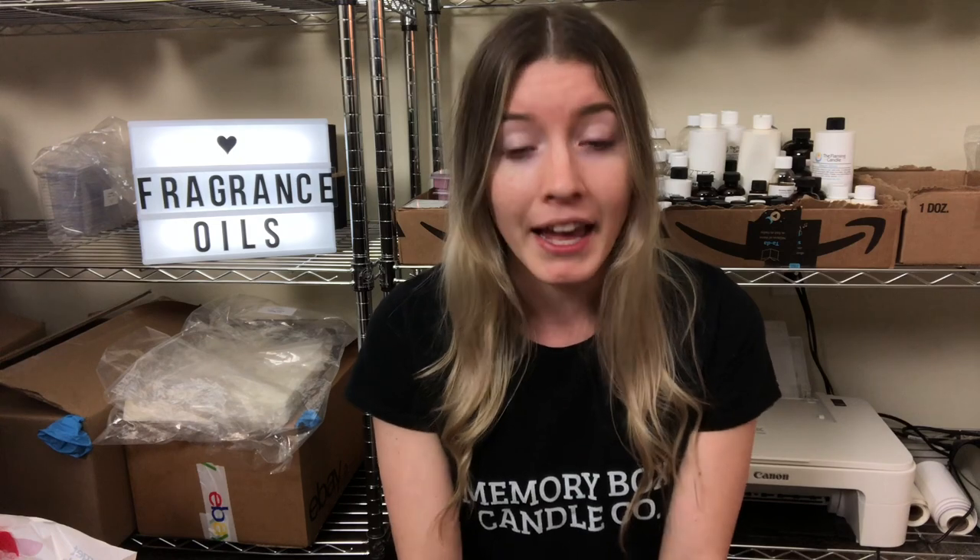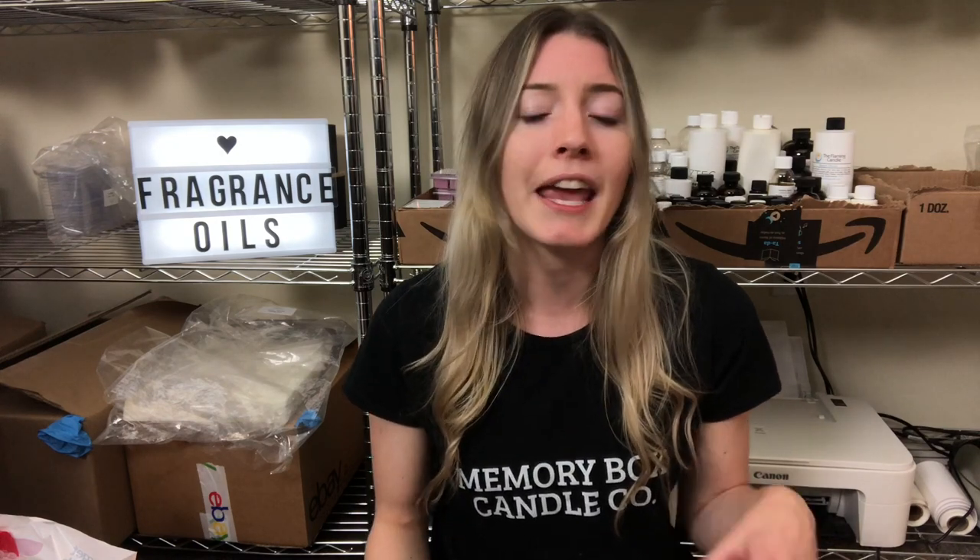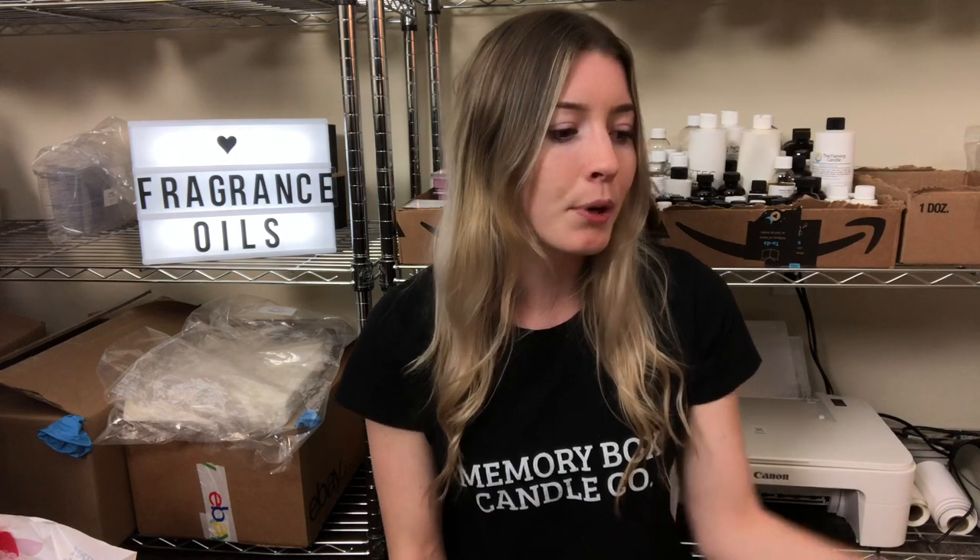When you're looking at fragrance oils, make sure you're ordering from a candle supplier. Don't just search for a fragrance oil that's meant for perfume — I've come across that before and it ended up being a perfume fragrance oil you can't use in candles. A lot of times candle and soap and body product suppliers go hand-in-hand, so make sure the fragrance oils are specifically made for candles.